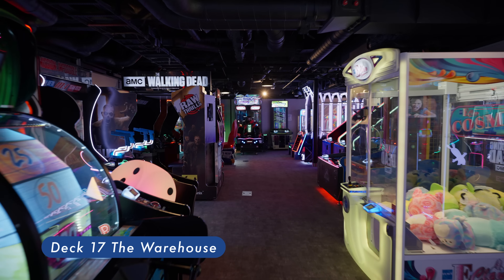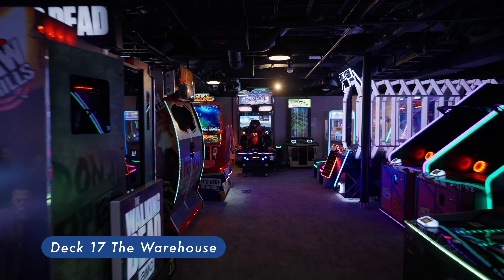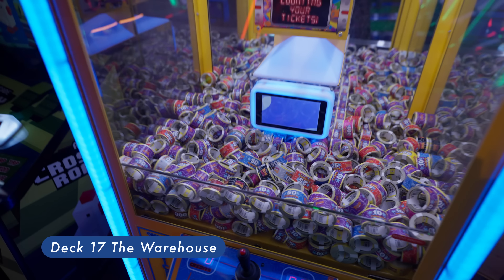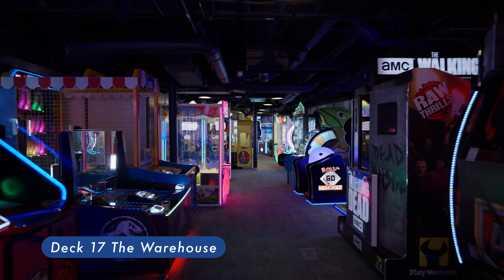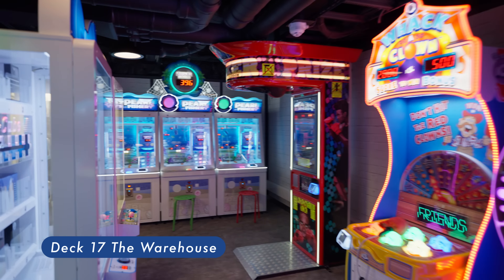The Warehouse. High-tech video and arcade games are available at The Warehouse. There are no age restrictions and it is open 24/7. Teens and adults can definitely find some fun games to enjoy here.